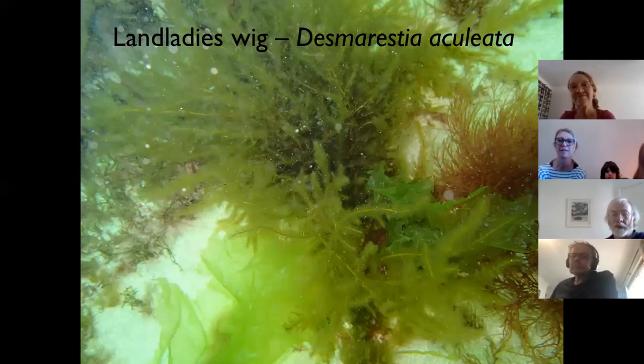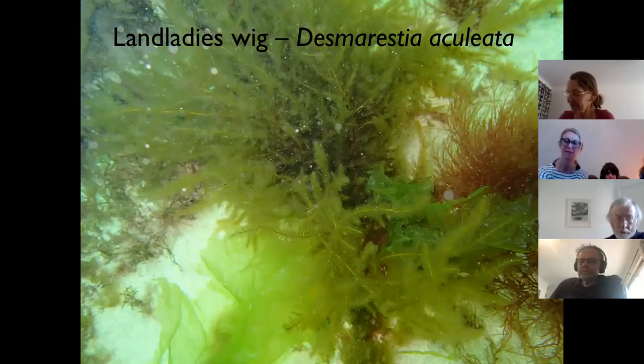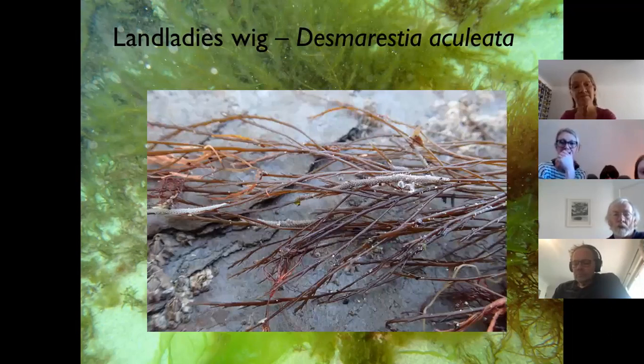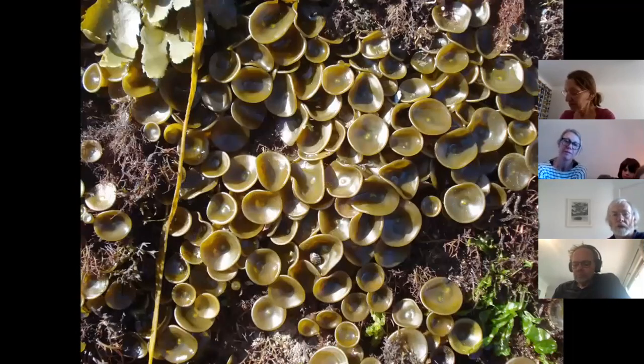One that always tickles me is landlady's wig — obviously someone's landlady has some pretty untidy hair! This is Desmarestia — interestingly, the only family of seaweeds not advisable for people to eat. They produce sulfuric acid, so if you put them in a bucket with other seaweeds for pressing, be careful — they start releasing sulfuric acid and will discolour your other seaweeds. This species Desmarestia aculeata looks all fluffy in summer, but by autumn it looks quite different, losing the fluffiness so you can just see little spines all over it — almost a completely different species.